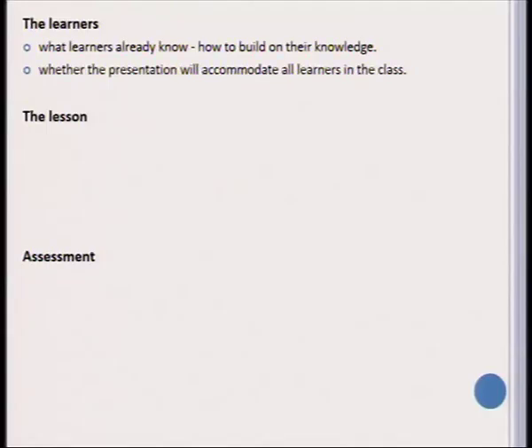When considering the learner in lesson preparation, you need to know what your learners already know and figure out how you are going to build upon their previous knowledge. You must make sure that the presentation will accommodate all learners in class — your special learner should also be included — and you need to consider what learners will work on or think about when they conclude the tasks on a certain topic.